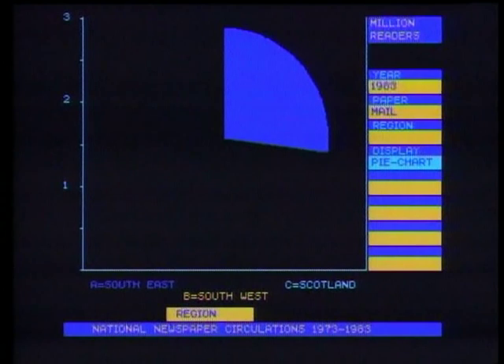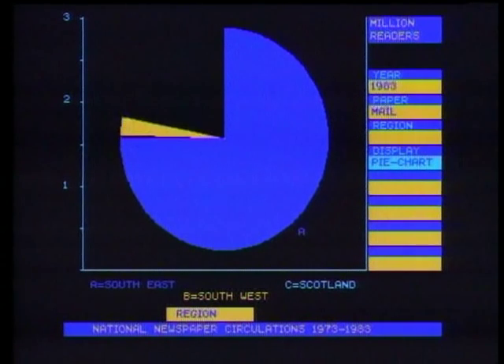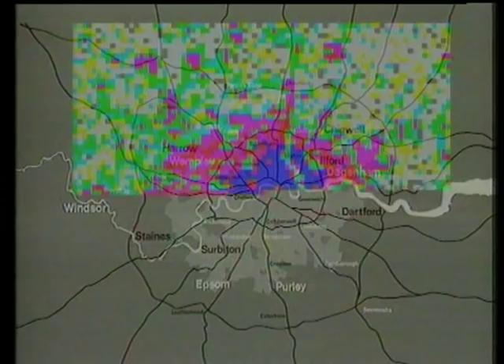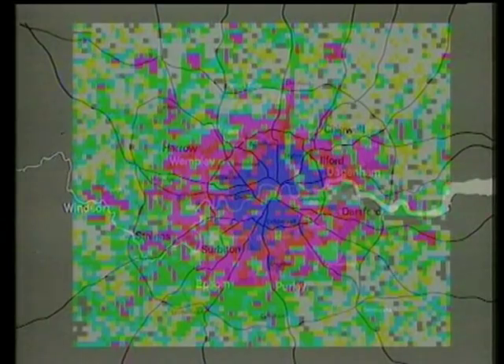You can change the form of presentation too. In this case, we've moved it from a bar chart to a pie chart. And there's another very powerful feature — many parts of the database can be displayed in map form. Suppose you want to examine population densities in Greater London. First, the system displays a background map, then the micro selects data from the 1981 population census, turns it into graphics form, and overlays the map with a transparent, coloured representation of population density. The white squares represent less than 50 people, and at the upper end the blue represent over 12,000 people.